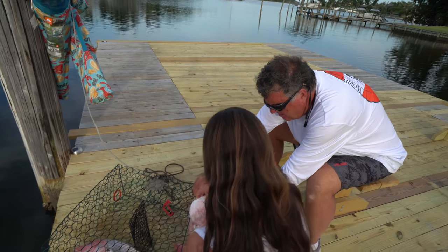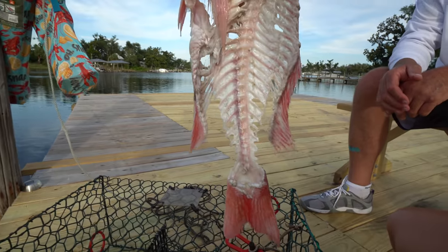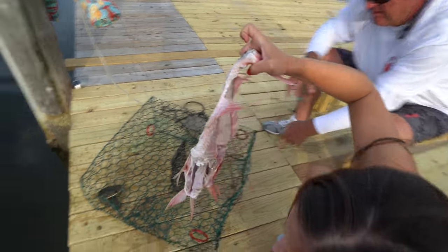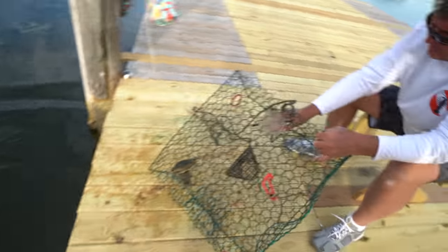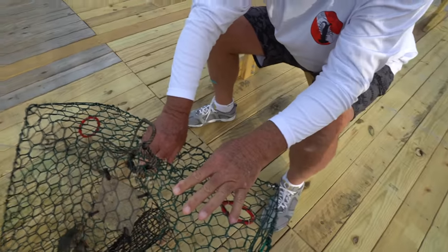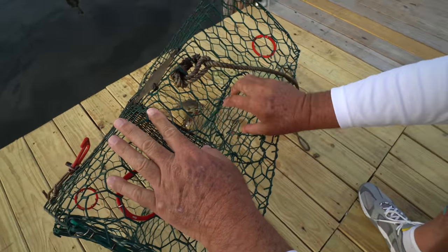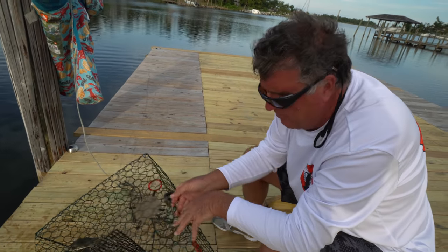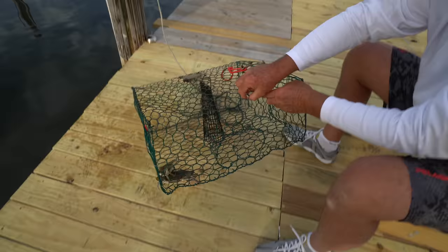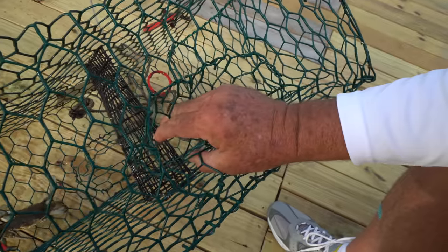They already did some work on this bait — look at that, and it's not even 24 hours yet. These openings here I would close up just a little bit, see how big that is? The crabs can swim back out — their bodies are skinny — so you want the opening to be kind of skinny like that, otherwise they can find their way out too easily. We'll take this one and do the same thing. We're going to pinch that shut a little bit to keep them in there.